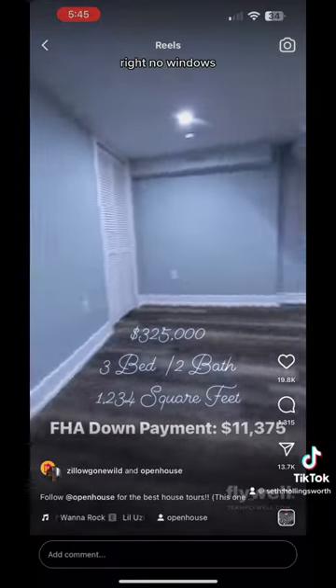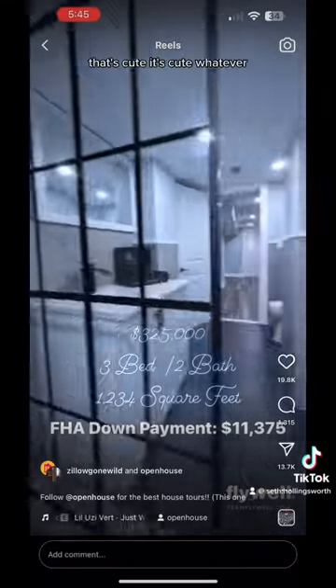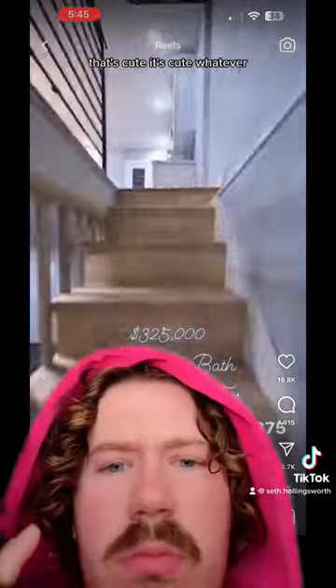Basement. No windows. I just don't like basements for that reason. That's cute. It's cute. Whatever.